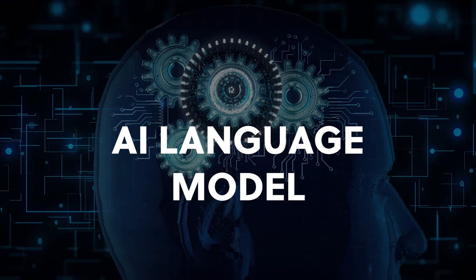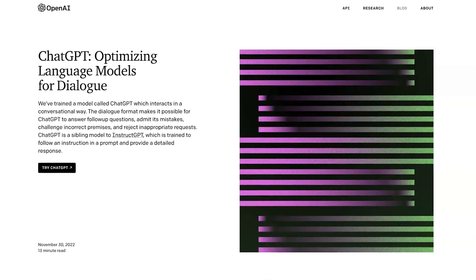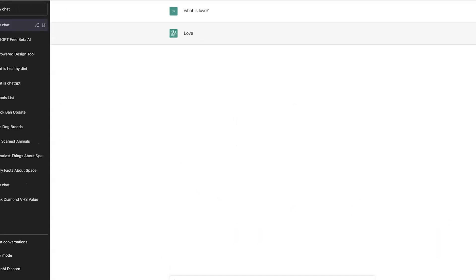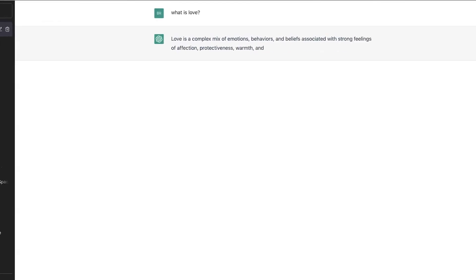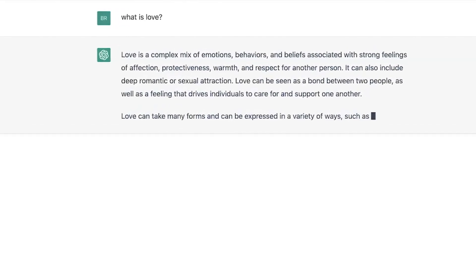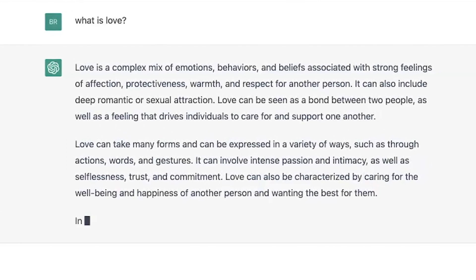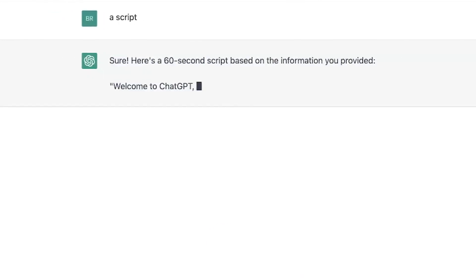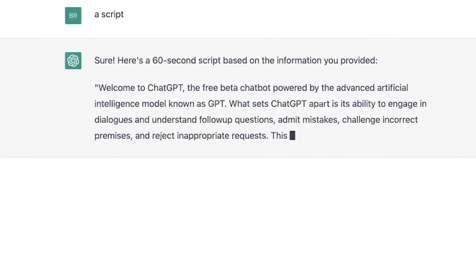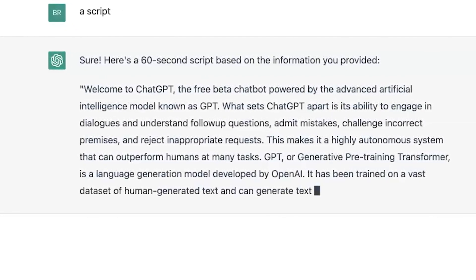AI Language Model: ChatGPT is a free language generation model in beta from OpenAI. ChatGPT is powered by GPT, or Generative Pre-Training Transformer, which is a type of artificial intelligence that can generate human-like text by predicting the next word in a sequence based on context. With ChatGPT, you can have engaging conversations with an AI that can answer follow-up questions, admit its mistakes, challenge incorrect premises, and reject inappropriate requests. This makes ChatGPT highly autonomous and capable of outperforming humans at many tasks.